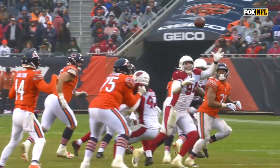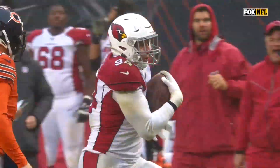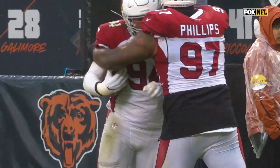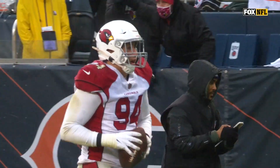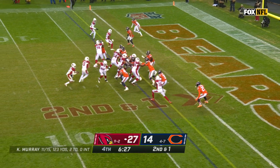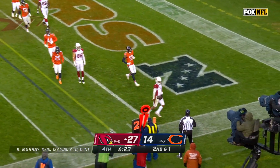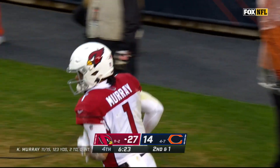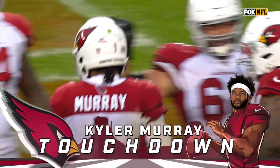James Conner sticks that paw out there and brings it in just like the running back did. He says, anything you can do, I can do just as well. What a play by Allen. Murray keeps it again, a block from Zach Ertz, and Murray's going to walk in for what feels like a gut-punch touchdown for the Cardinals — his second on the ground today, fourth overall.